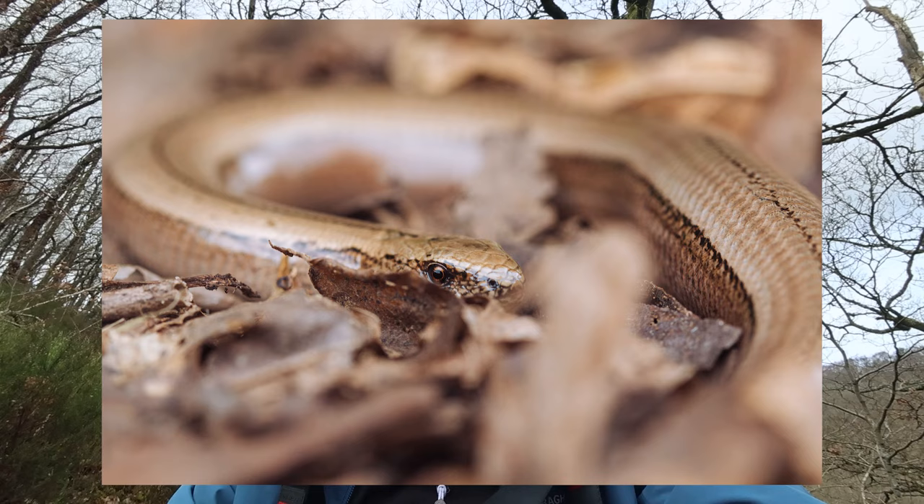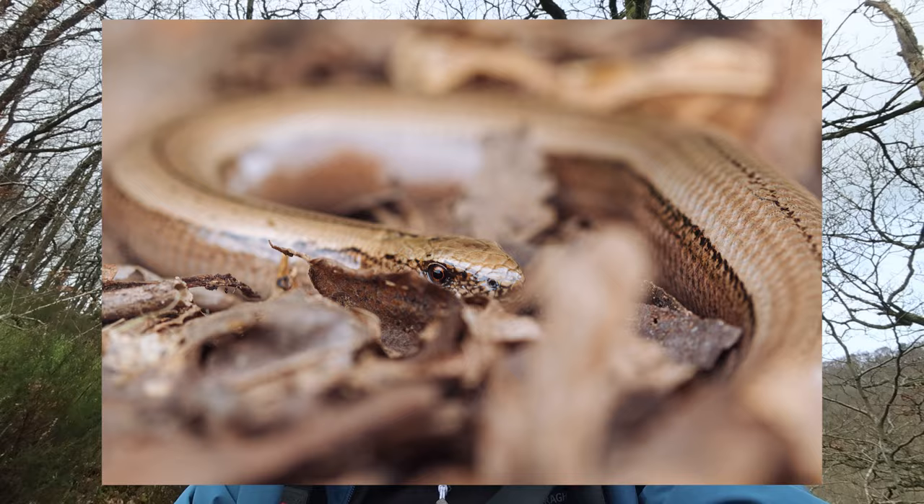Species number two is slow worms. It was going to be an adder or a grass snake, however they're less common than slow worms. Even though you don't see slow worms very often unless you know where they are — they like compost heaps, so if you have one you've probably seen one — most people haven't seen one and don't know much about them. But they are actually really common to see if you put down the right habitat.